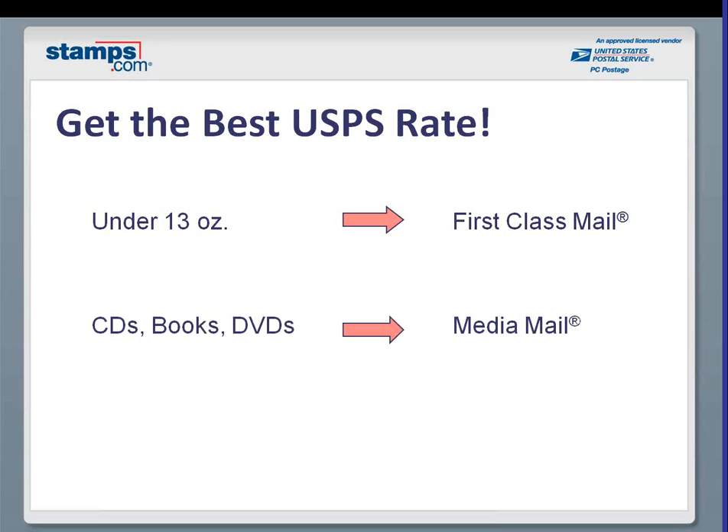Second, media mail. For those of you shipping CDs, books, or DVDs as a core part of your business, you already know about the power of media mail and the discounts available. Media mail is not a fast or expedited class of mail — you're going to get slower service levels — but it is likely to be the lowest cost way to get that package there. If people are getting free shipping, they don't expect you to overnight the package to them. Those of you shipping CDs, books, and DVDs are well aware of the potential power of media mail.